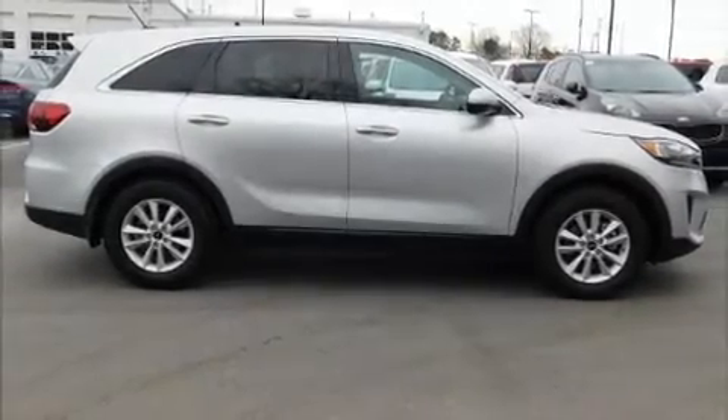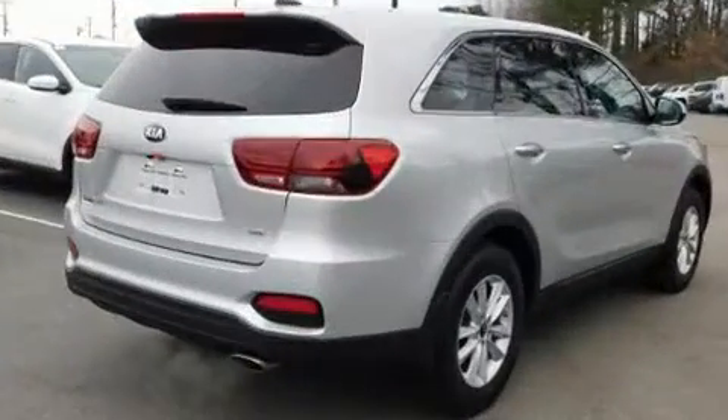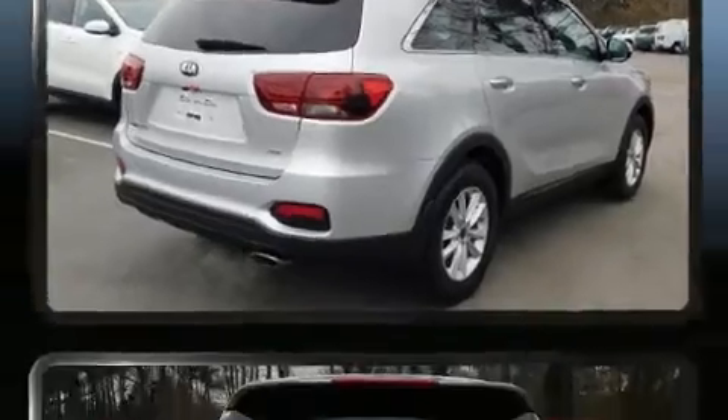You can expect a lot from the 2019 Kia Sorento. It features a front-wheel drive platform, an automatic transmission, and a 2.4-liter four-cylinder engine.